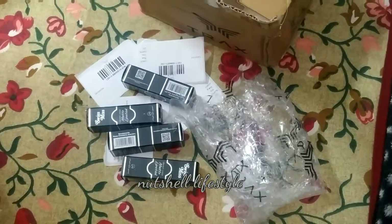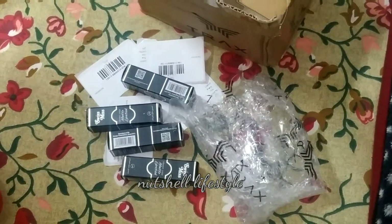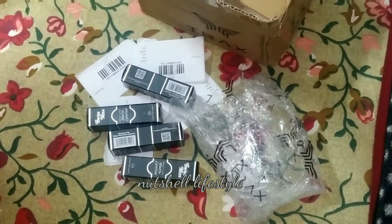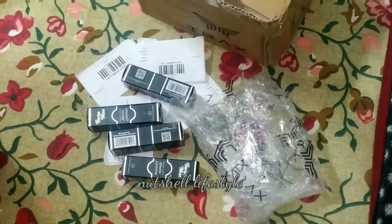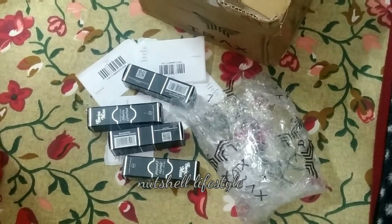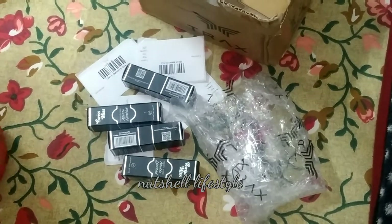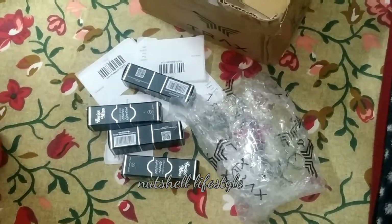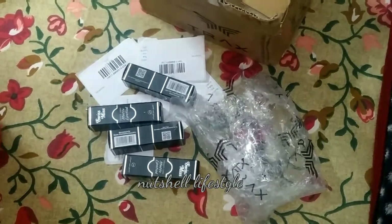With Swismilks' offer, if you buy 4 you get 3 and 1 free. Each lipstick price is 180. I ordered 4 lipsticks for cash on delivery, so I paid 800 total including shipping charges — which is not bad.